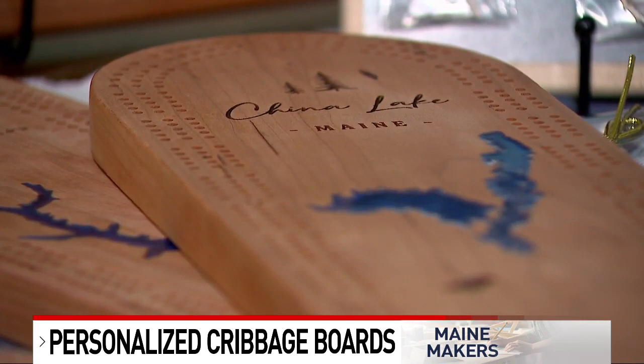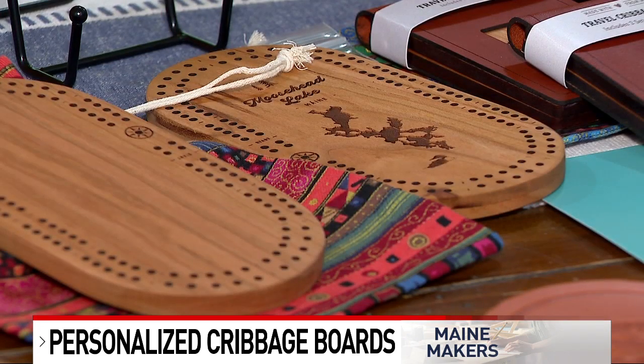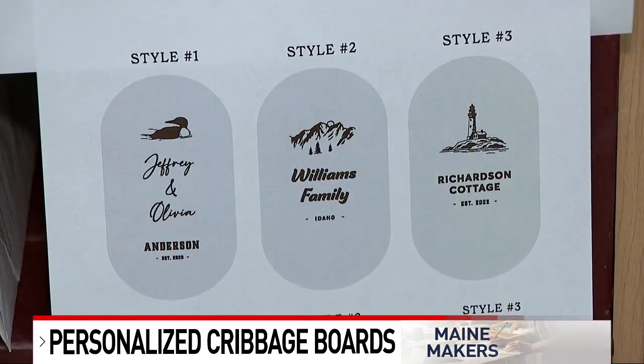Peel says cribbage is a popular game in Maine and her pieces make it even more personal. Basically the customer provides a family name, maybe a fun camp name, anything that makes it unique to them and personalized — there's nothing extra, we just want them to make it look like they want it to look.